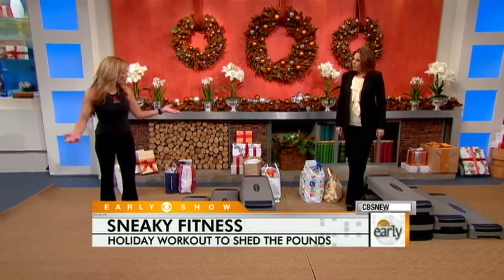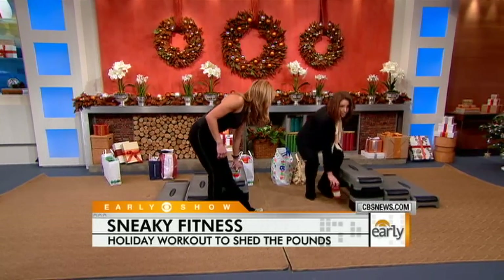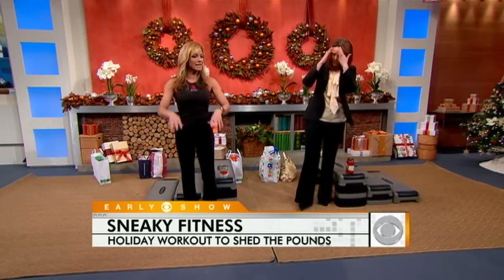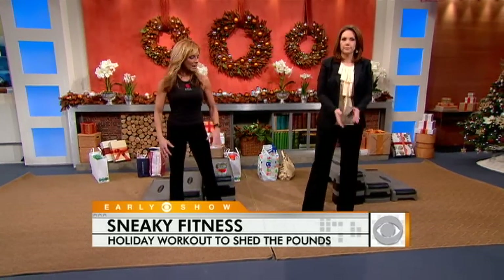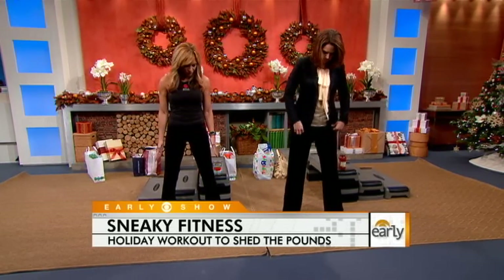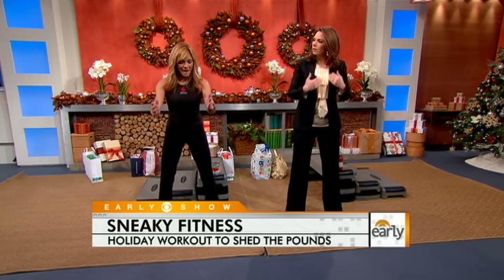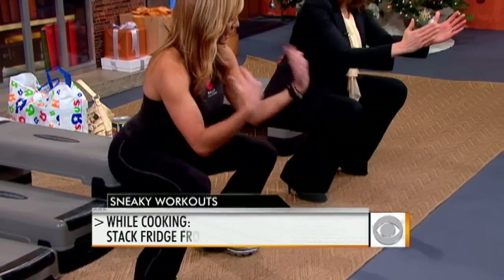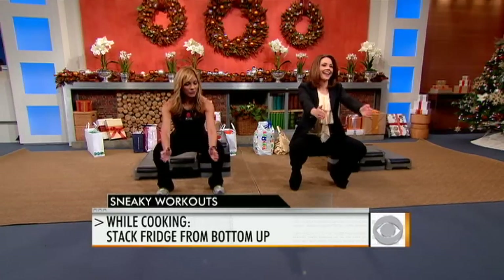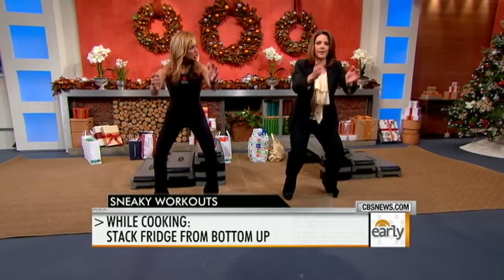Now let's say you're at home, stuck all day cooking for the family during the holidays. The first thing we're going to do is load the refrigerator. Pretend you're putting groceries in the fridge — get into a squatting position with feet hip-width apart, knees pointing in the same direction as your toes, and go into a deep squat keeping your back upright. Load the refrigerator one shelf at a time, coming up slowly as you load each shelf.